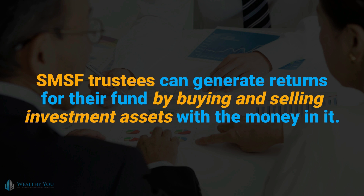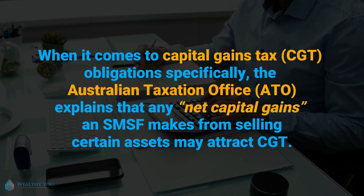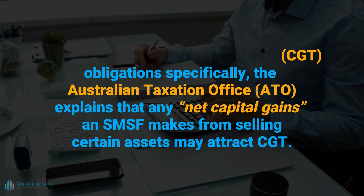SMSF trustees can generate returns for their fund by buying and selling investment assets with the money in it. When it comes to capital gains tax (CGT) obligations specifically, the Australian Taxation Office (ATO) explains that any net capital gains an SMSF makes from selling certain assets may attract CGT.